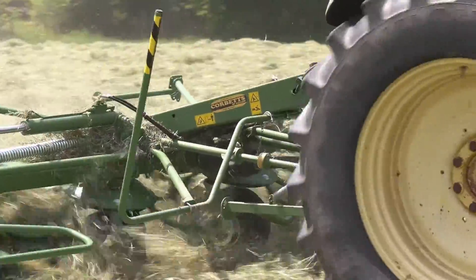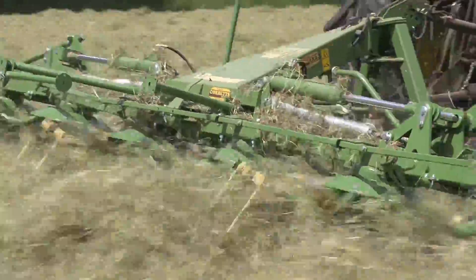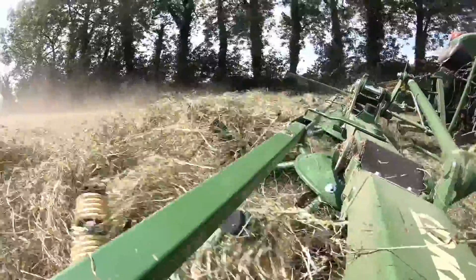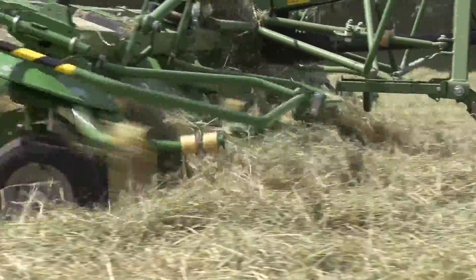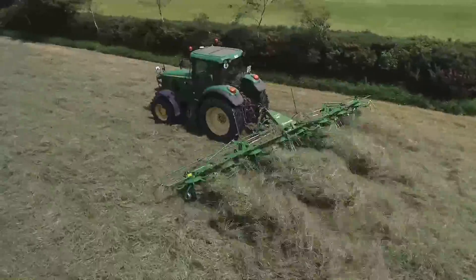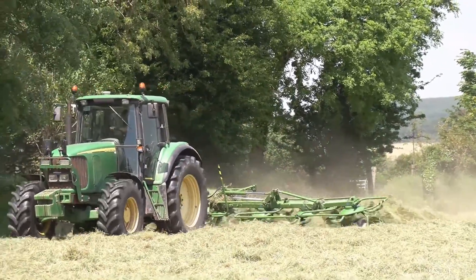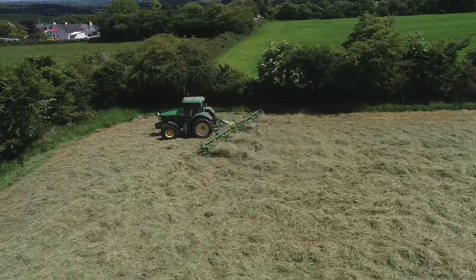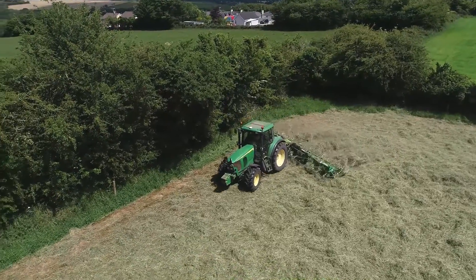Because we got on so well with Krone equipment in the past with the balers and the rakes, and two of our neighbours had Krone tedders and they were doing a great job, we went for a Krone tedder. It seems to be doing a great job lifting the grass and drying it well. I like the way the tedder goes around the headlands — when I turn the ram, it blows the grass out into the field. It doesn't blow any grass up in the ditch and it turns nicely on the headlands going around the corners.